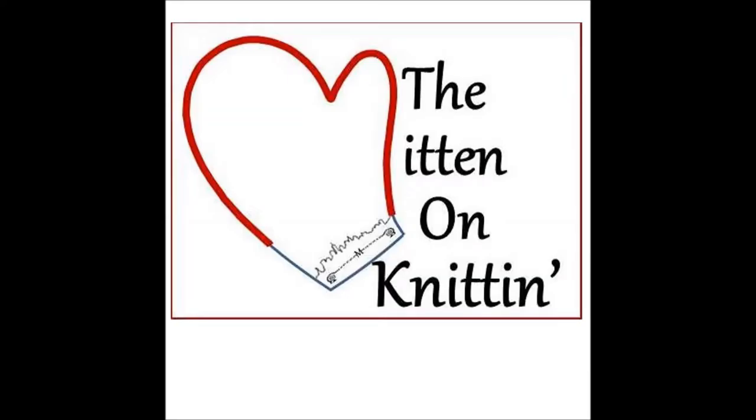Hi, I'm The Mitten, and you're listening to The Mitten on Knitten. Thanks for tuning in. Welcome to Episode 4 of The Mitten on Knitten. There's 162 days left till Rhinebeck, so let's see what I've been up to.